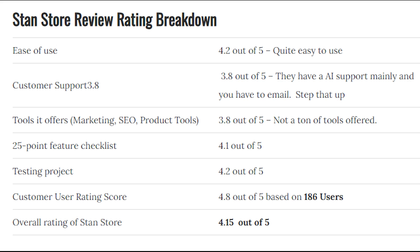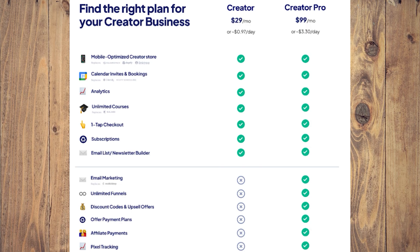The overall rating of Stand Store is 4.15 out of 5. When it comes to plans and pricing, Stand Store adopts two pricing models: the Creator plan and the Creator Pro plan. Each offers unique benefits fitting different categories of customers.